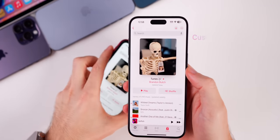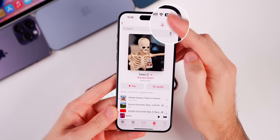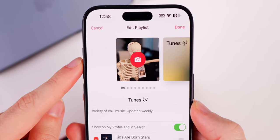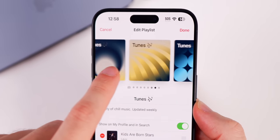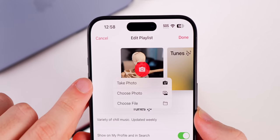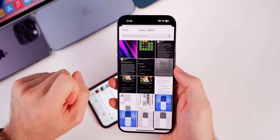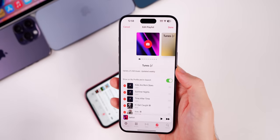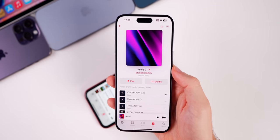We can now change playlist artwork. Tapping the three dots on a playlist and going to edit lets you add your own album artwork. There are also some AI-generated artwork options with the playlist name on the artwork itself. You can take a photo, choose a photo from your library, or choose from the Files app. Select your photo, tap done, and that becomes the album artwork for that playlist.